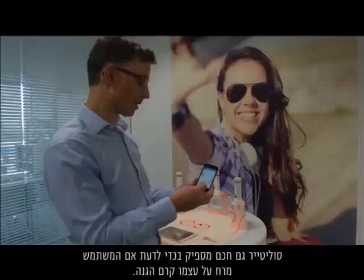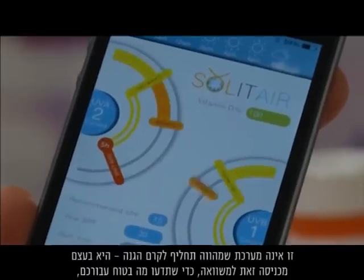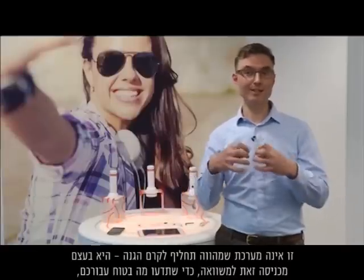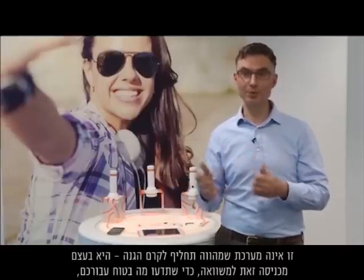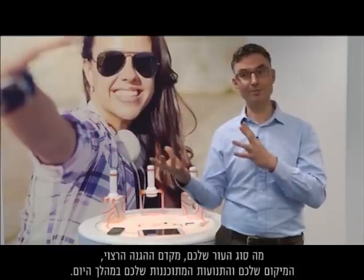Solitaire is also intelligent enough to take into account if the user is wearing sunscreen. This isn't a system that is a substitute for sunscreen — it actually brings that into the equation so you know what's safe for you, your skin type, that SPF, that location and your planned movements for the day.